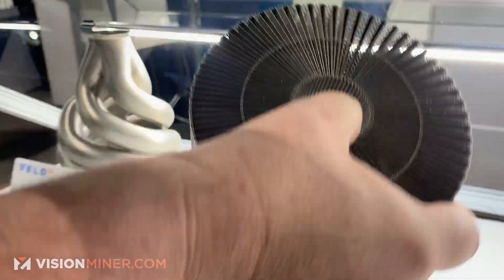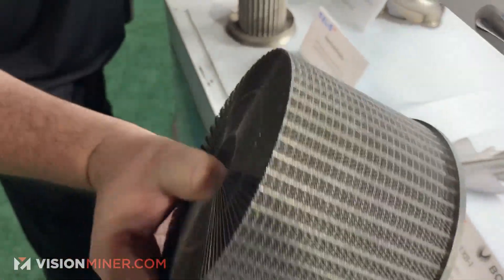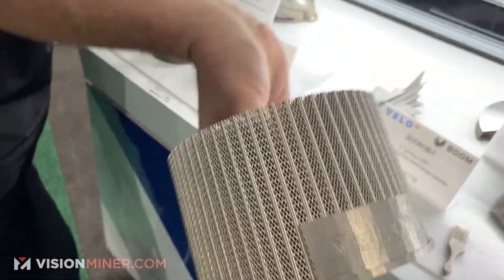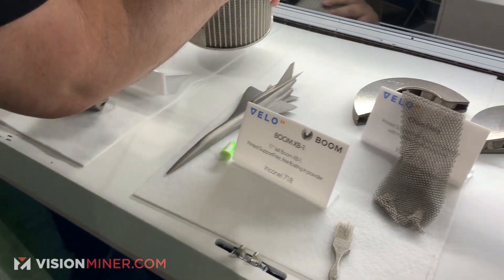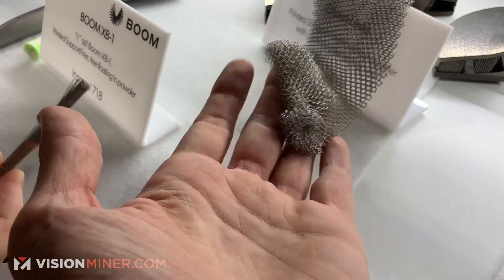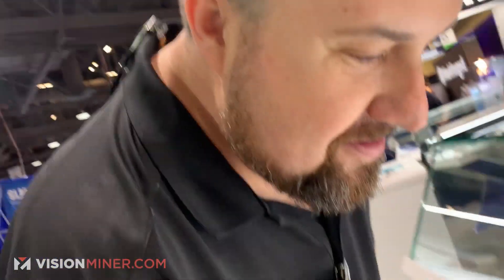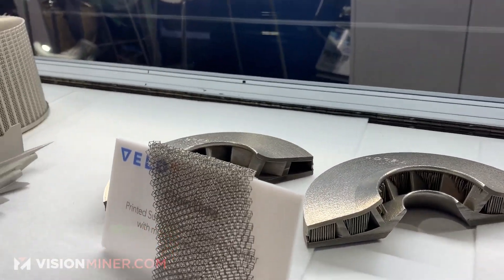It's a heat exchanger with all kinds of heating fins and it literally comes out of the machine like this — they just shake off the powder. That's it. A completely functional, usable part out of titanium. And check this out — a little paintbrush, actually it's a beard comb. The beard comb is all the rage — $8,000.